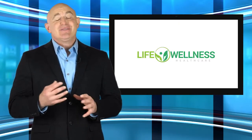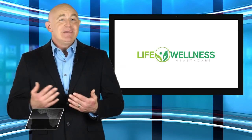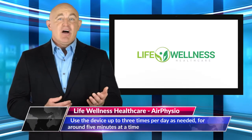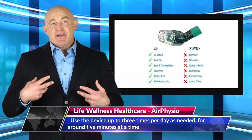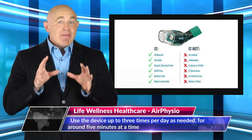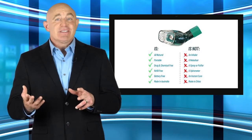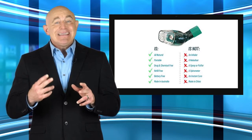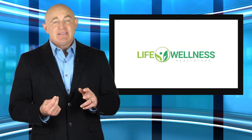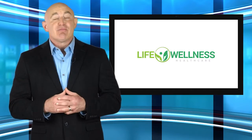Customers are encouraged to use the device up to three times per day as needed, for around five minutes at a time. This is long enough to loosen the bond of the mucus, moving it away from the airway walls. One of the primary benefits of the gadget is that through regular use, customers can encourage the body to begin its natural mucus cleaning process, leading to greater results and enabling customers to breathe more easily.